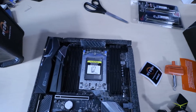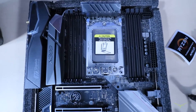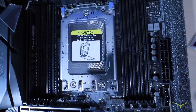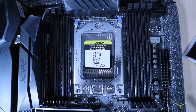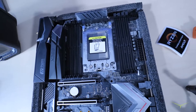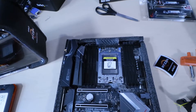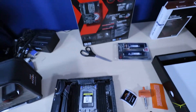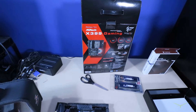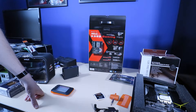Quick update here: I mentioned I was wondering if I got the Foxconn socket or the other brand. It looks like I got the Lotes socket — L-O-T-E-S — and not the Foxconn socket, which is good news because a lot of people were saying the Foxconn socket wasn't great. This is on the ASRock X399 Fatality. I'm not sure if some boards ship with Foxconn and some with Lotes, but I got the Lotes.